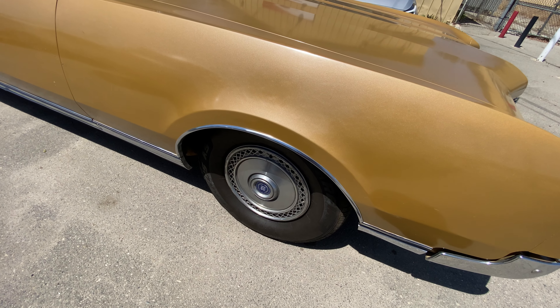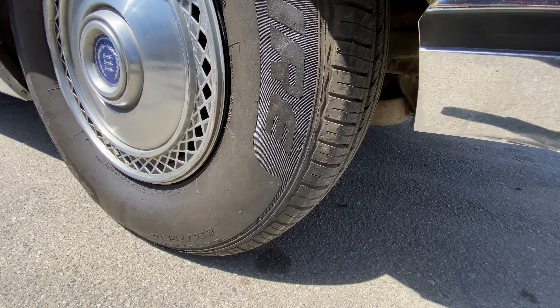The tires that we put on are maybe about two months old, so you won't have to buy tires for a while.